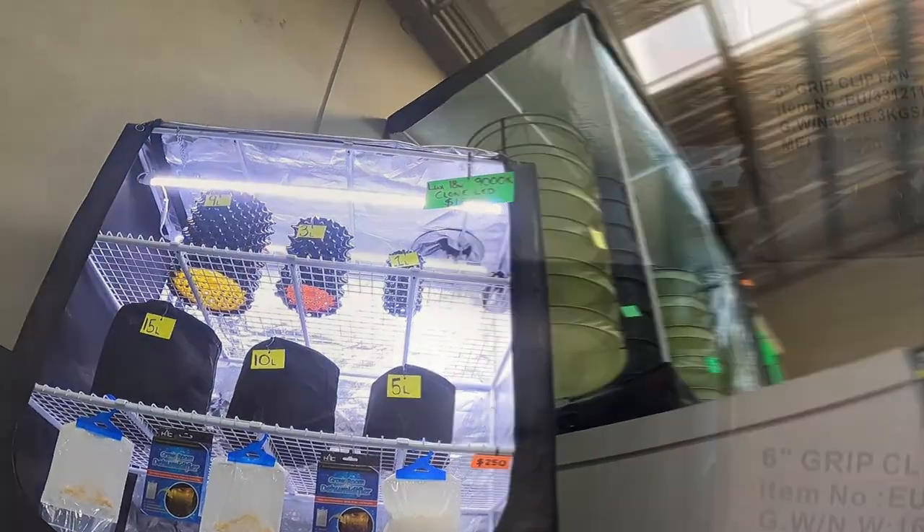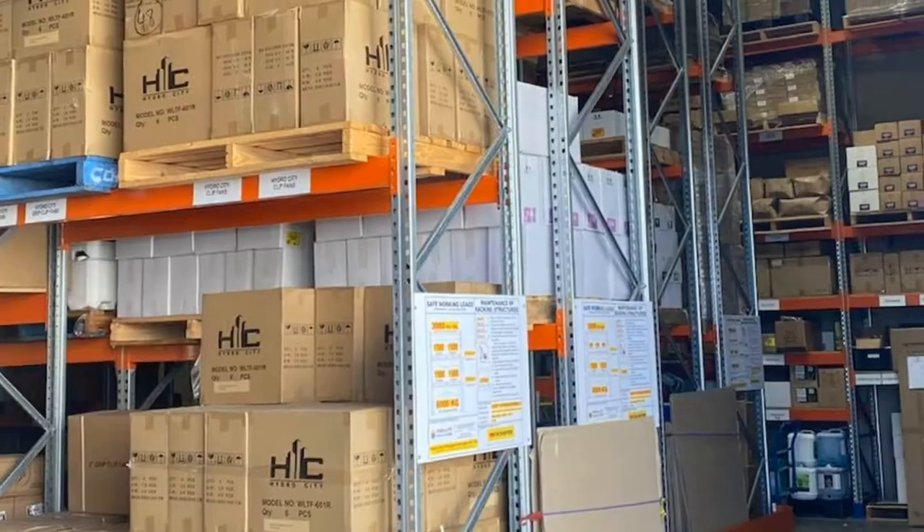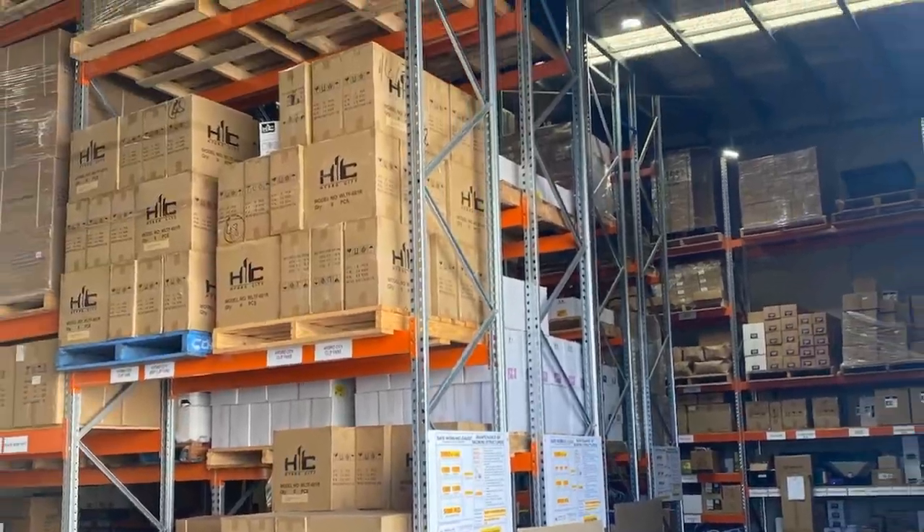Our Hoppers Crossing store is well and truly a superstore. It is the hub of all of our four stores, spanning over multiple factories — the stock range really is limitless.